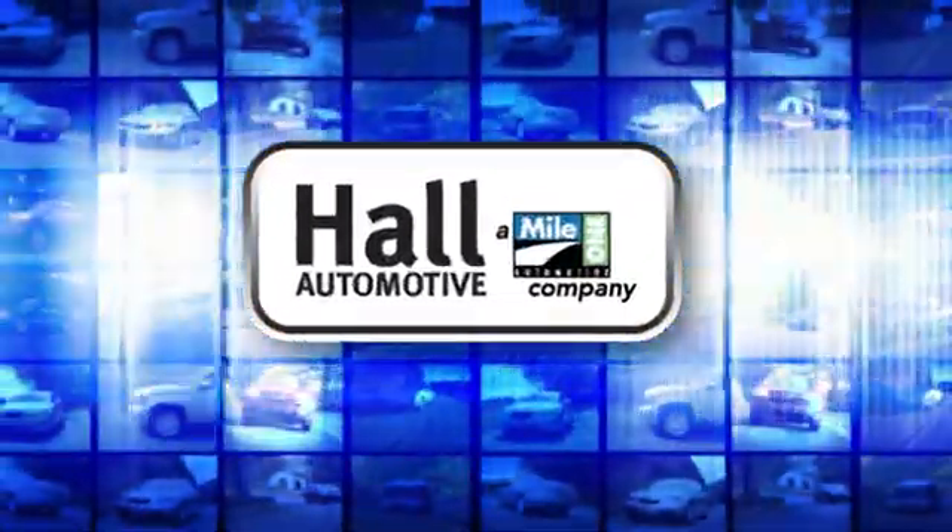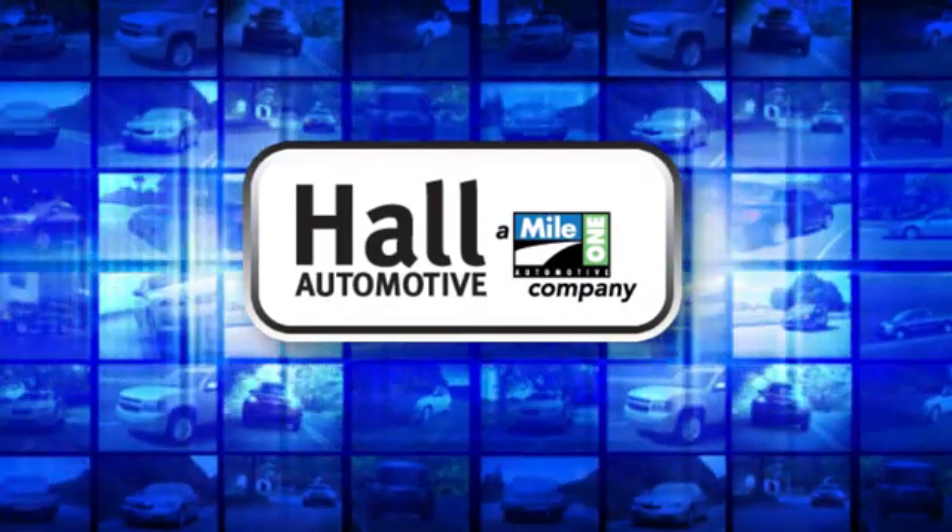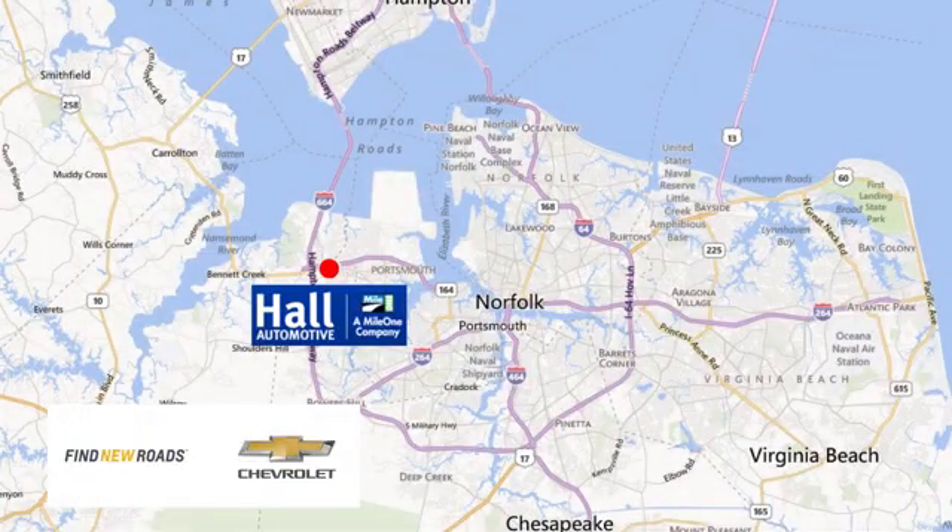Hull Automotive — more cars, great people. Hull Chevrolet Chesapeake, a Mile One company, is minutes off I-264 or I-664, easy to get to from all of Hampton Roads.